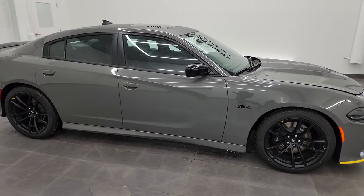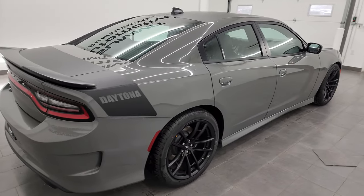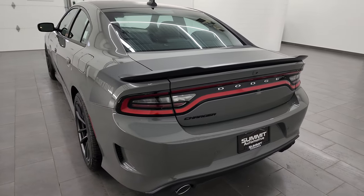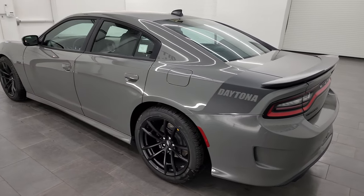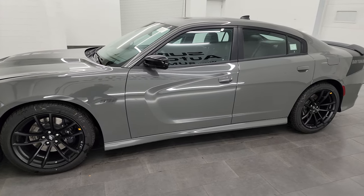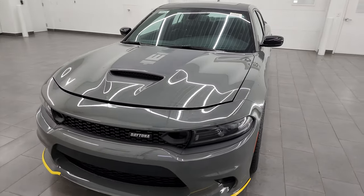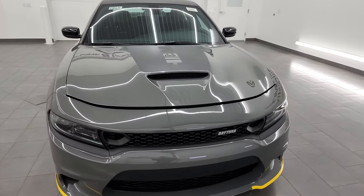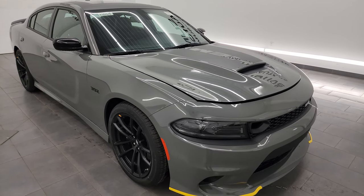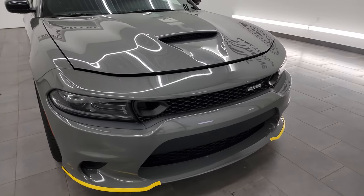Hey everybody, this is Brett and today I am extremely excited to go over this brand new 2023 Dodge Charger Scat Pack Daytona 392 Edition. This is stock number 23D164. I'm here at Summit Automotive in Fond du Lac, Wisconsin — your new and used Dodge and Dodge Charger headquarters. I'm excited to do this video because this is a last call edition and might be the absolute last Scat Pack Daytona package we ever see here at Summit Automotive. These might be collector cars someday.